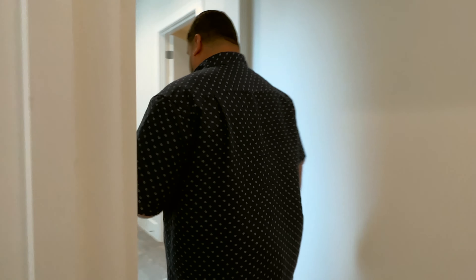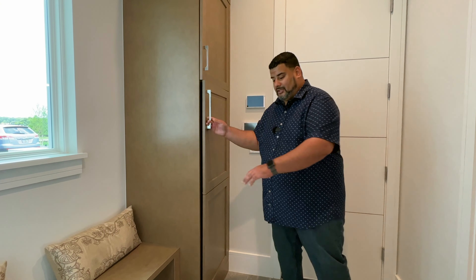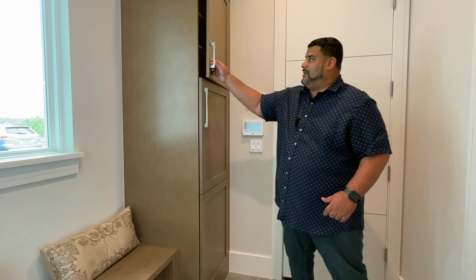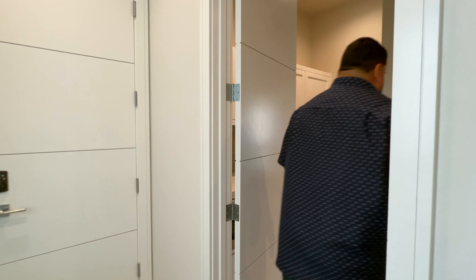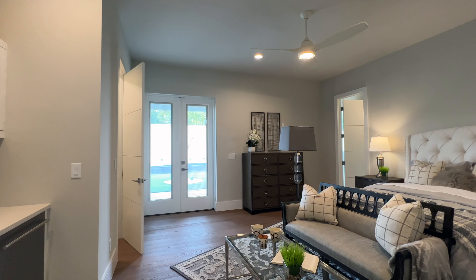Here we have our drop-and-stop, also known as the mudroom. We come out of the three-car garage here, which has combo-lock security pads and lighting. Sit down, take off your muddy shoes, put them away after cleaning — no mess anywhere. These cabinets hold any utilities you need, with a window for natural lighting.